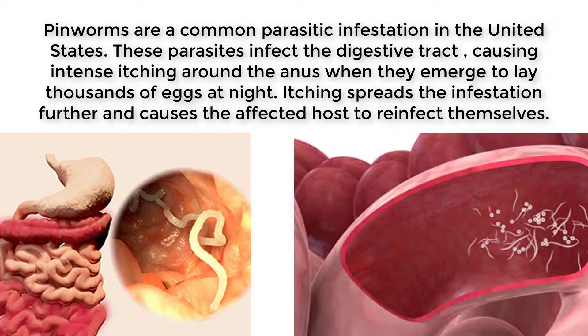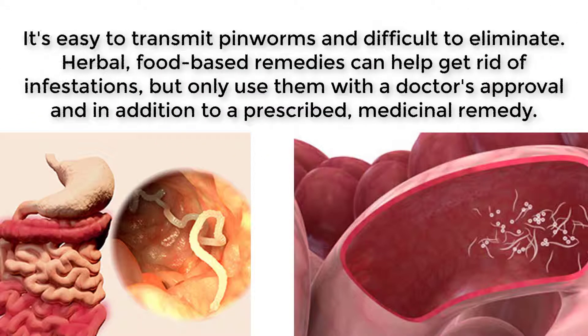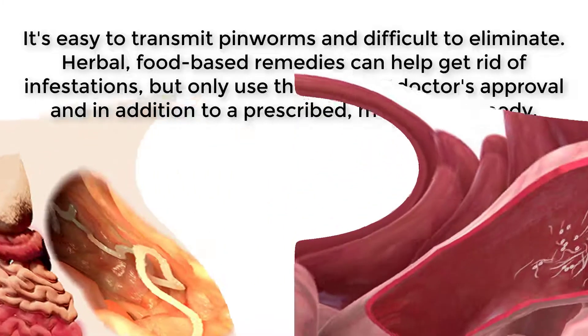Pinworms are a common parasitic infestation in the United States. These parasites infect the digestive tract, causing intense itching around the anus when they emerge to lay thousands of eggs at night. Itching spreads the infestation further and causes the affected host to reinfect themselves. It's easy to transmit pinworms and difficult to eliminate. Herbal, food-based remedies can help get rid of infestations, but only use them with a doctor's approval and in addition to a prescribed medicinal remedy.